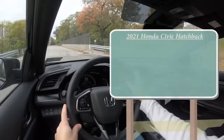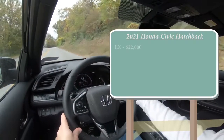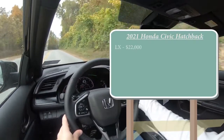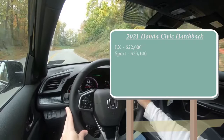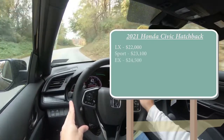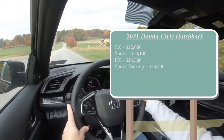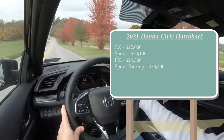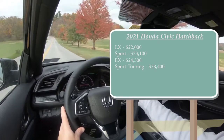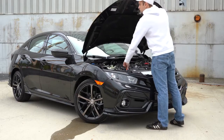Let's start with pricing. There are several trim levels for the 2021 Civic Hatchback: the LX starting at $22,000 — a modest $250 increase over the 2020 model year — the Sport at $23,100, which is the trim we have today, the EX for $24,500, and the Sport Touring for $28,400. Honda also plans to bring the EX-L trim to the 2021 model year, though it's not out quite yet. Regardless of trim level, the powertrain is the same across the board.